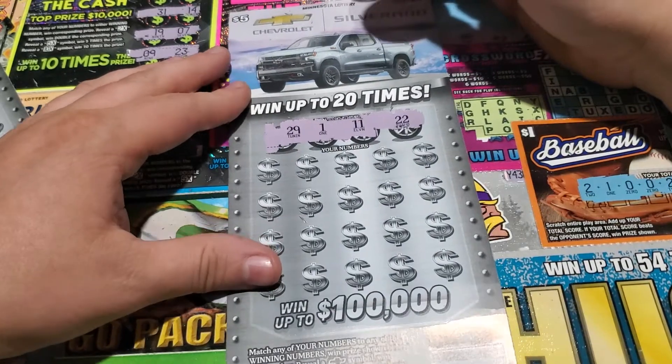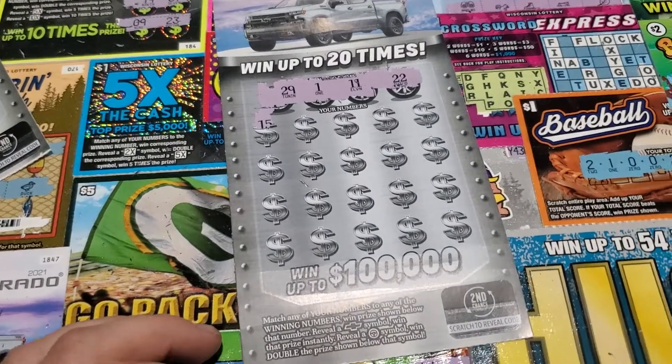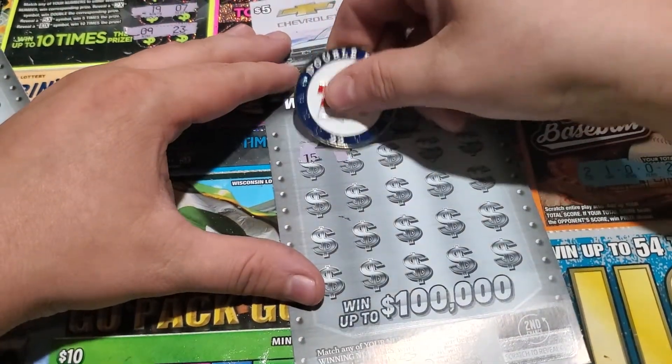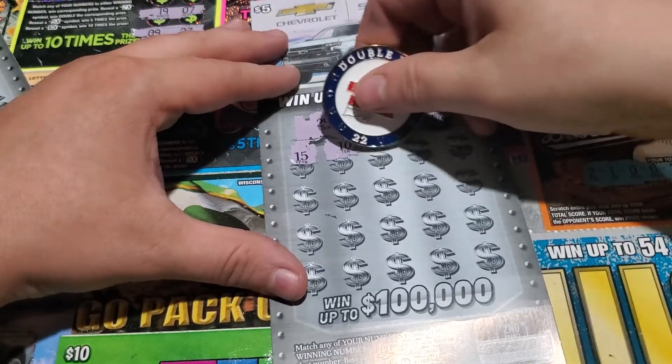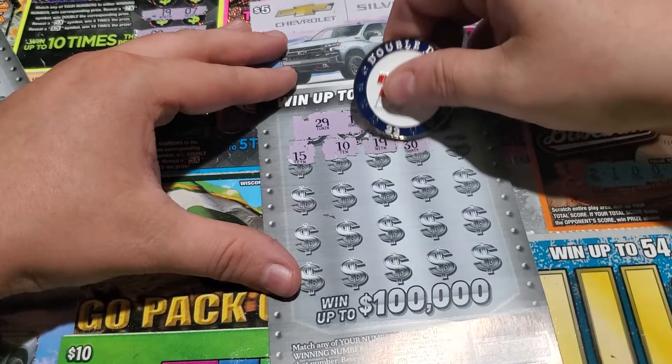Your numbers are $111, $22, $29. This camera keeps sinking on me.